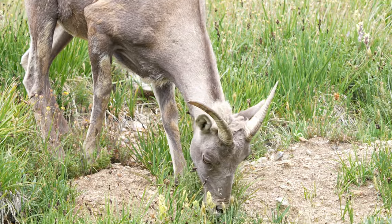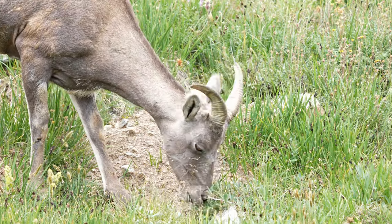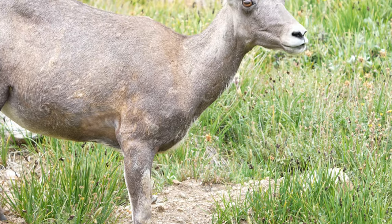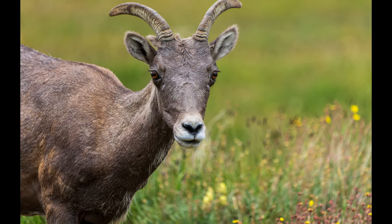Bighorn sheep are definitely one of the main species to look out for on the road up through Mount Evans. There is a good-sized herd right near Summit Lake Park — that's where that footage was shot last year — so always be on the lookout for bighorn sheep right around that area.